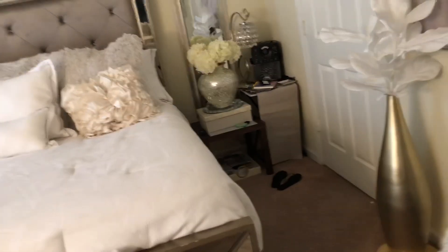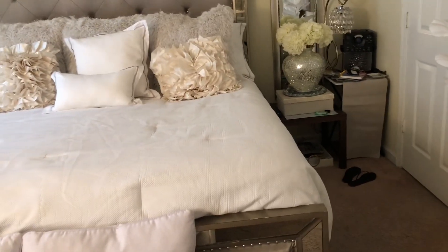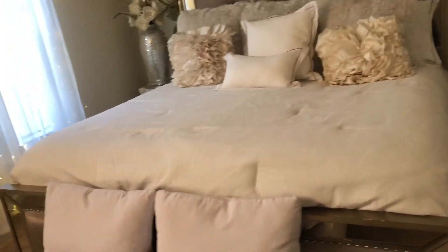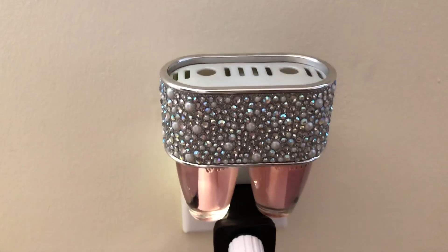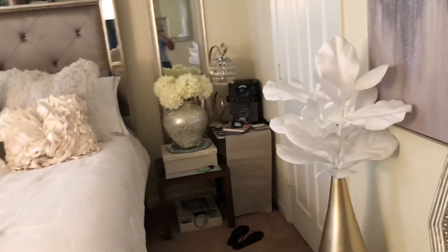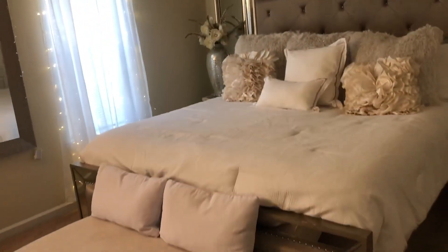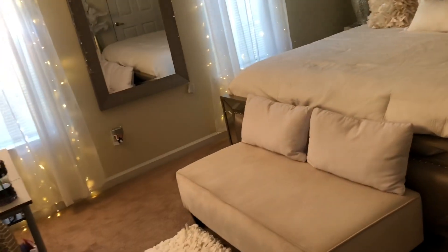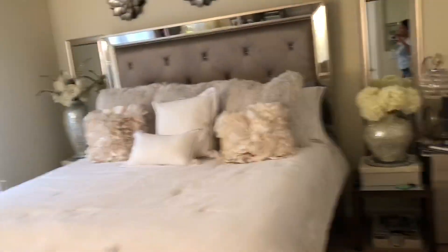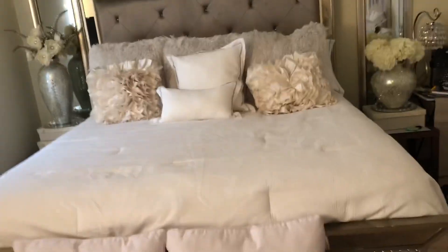I will be making changes in here for the fall — there will not be any white. I just can't wait until I get a new bed. I didn't show you my plug-in over here — Bath & Body Works. Isn't that pretty? This is it — overall view. At night, oh my god, it just looks so pretty when it's dark and those lights are on. It's so relaxing.